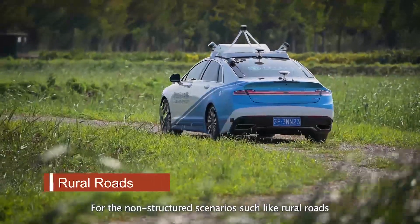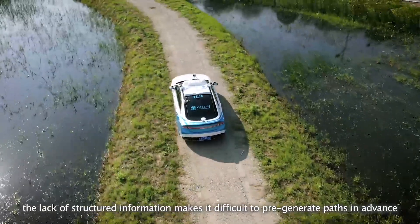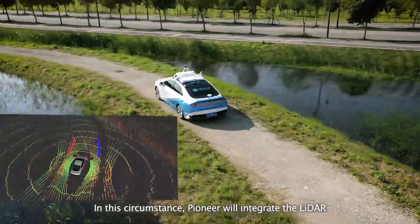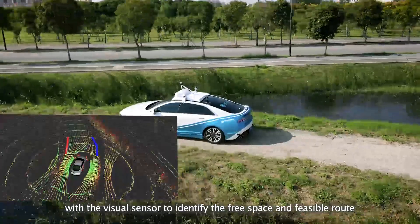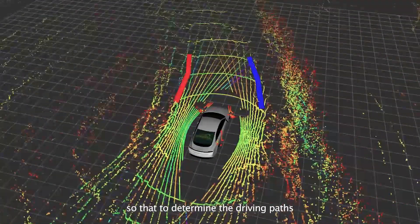For non-structured scenarios such as rural roads, the lack of structured information makes it difficult to pre-generate paths in advance. In this circumstance, Pioneer will integrate the LIDAR with the visual sensor to identify the free space and feasible route so as to determine the driving paths.